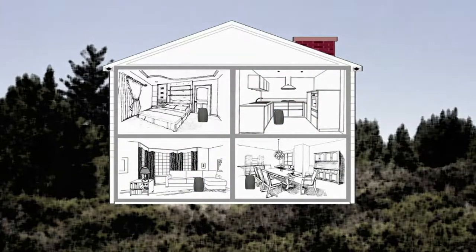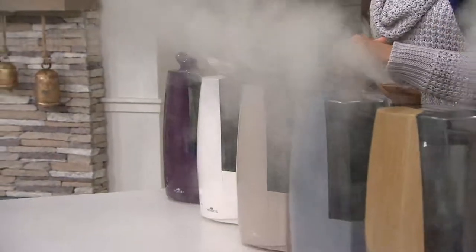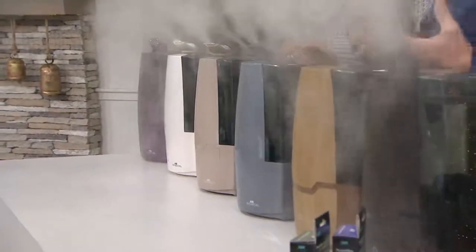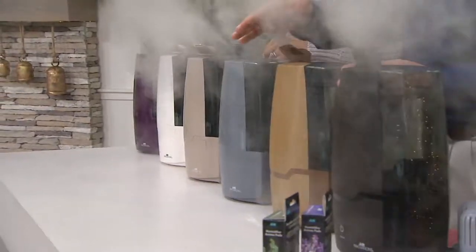You want them in your bedroom for sure. You want them in your children's rooms for sure — and don't pick your favorite child. You want them in the main living spaces as well. You're breathing better, sleeping better, looking better, and you just live better when you have a great Air Innovations humidifier.